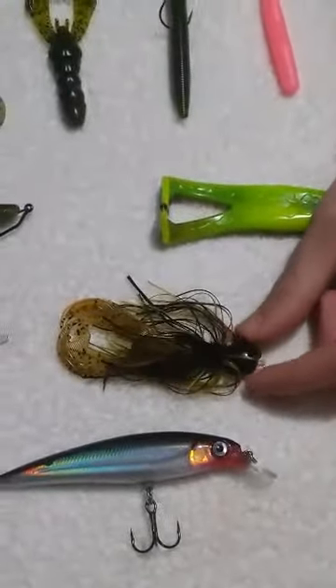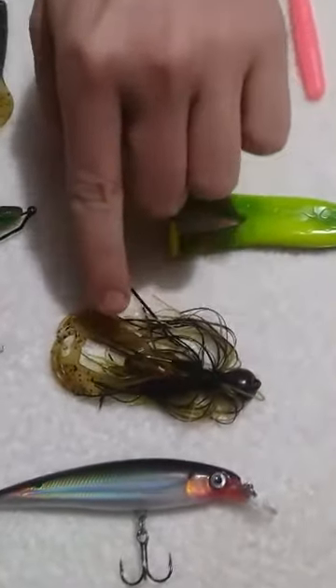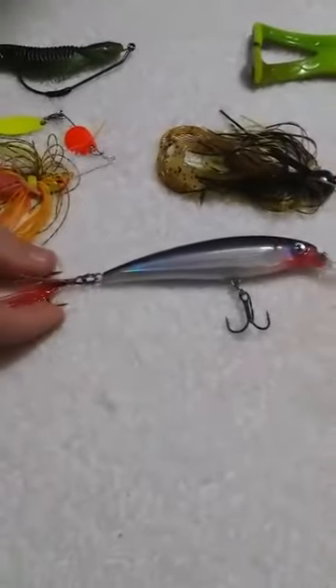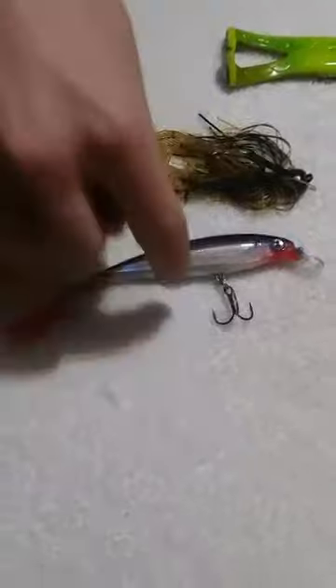Then we go over to the Jig — it's a Stripe King Jig. I've got a Calium Worms Trailer. And then we've got the Rapala X-Wrap, with the black top and silver on the bottom.